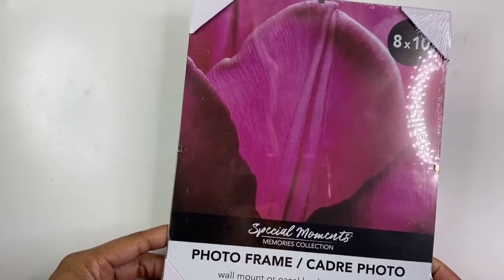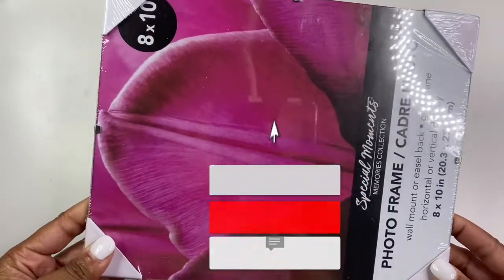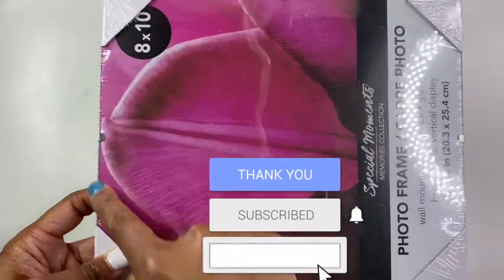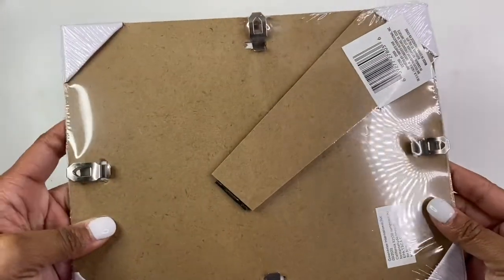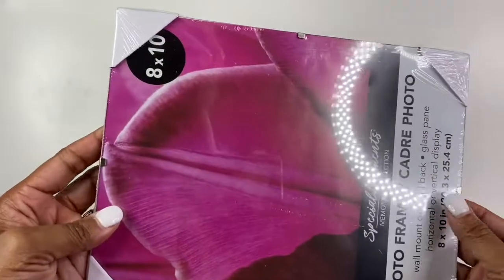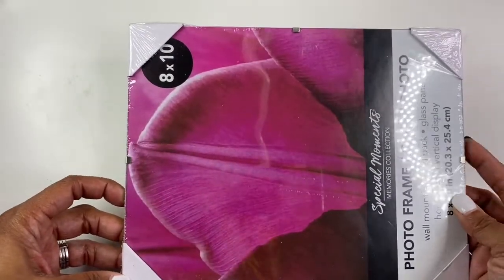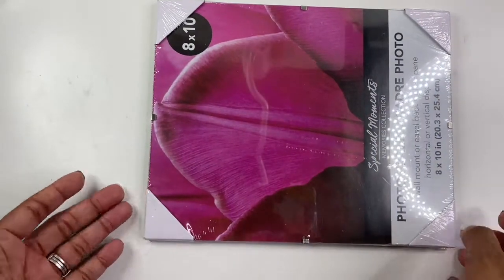Something else I'm thinking about using for DIYs — they have these new floating frames. This is the 8x10 frame and I love that it has no outline, so I think it'd be really pretty with some of my son's artwork potentially, or just some other art piece I come up with. I haven't decided what I'm going to use it for yet, but I thought it was really cool to have a frameless frame.